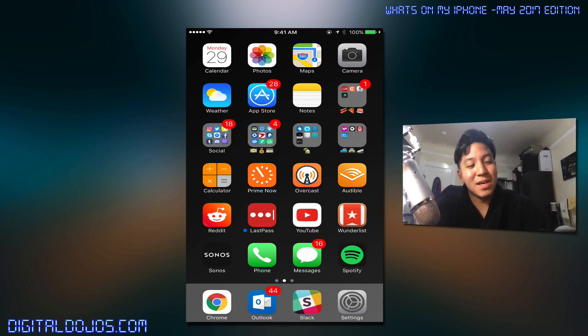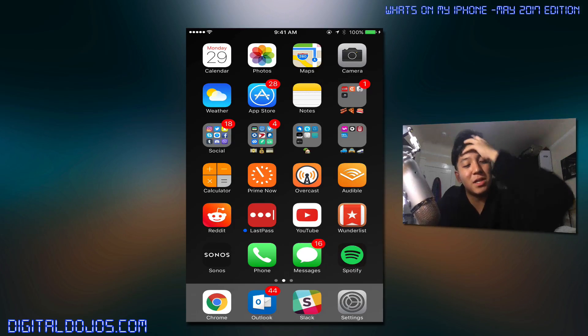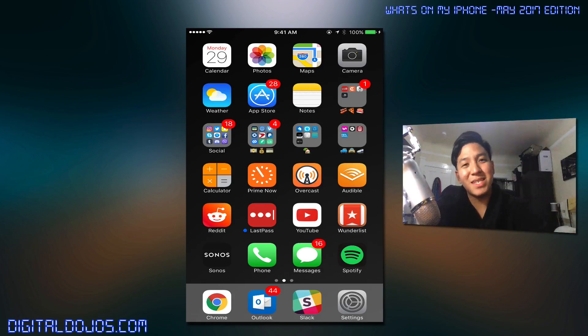To be honest, my apps tend to stay kind of standard. But if you have any recommendations or alternatives, whether it's a free or paid app, please suggest it down below because I'm always looking for better solutions. This is an iPhone 7 Plus — my daily driver. I have a Samsung S7, but this is what I carry around on a day-to-day basis. So with that, let's jump into it.